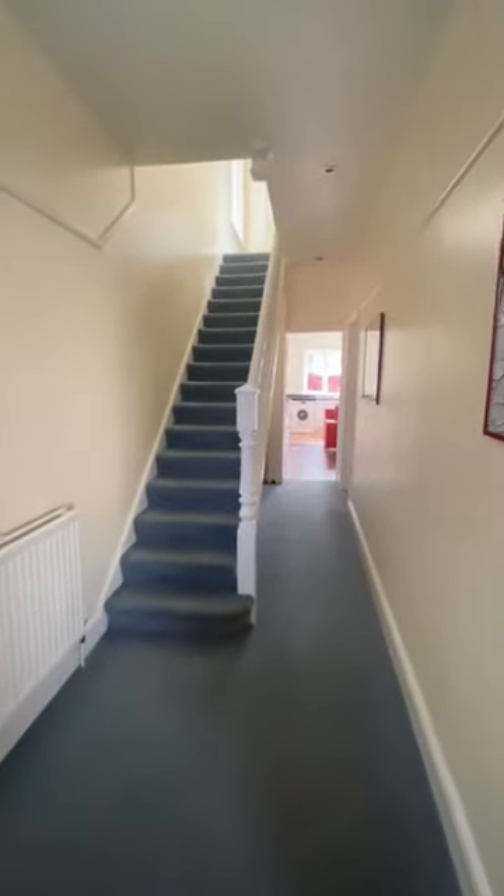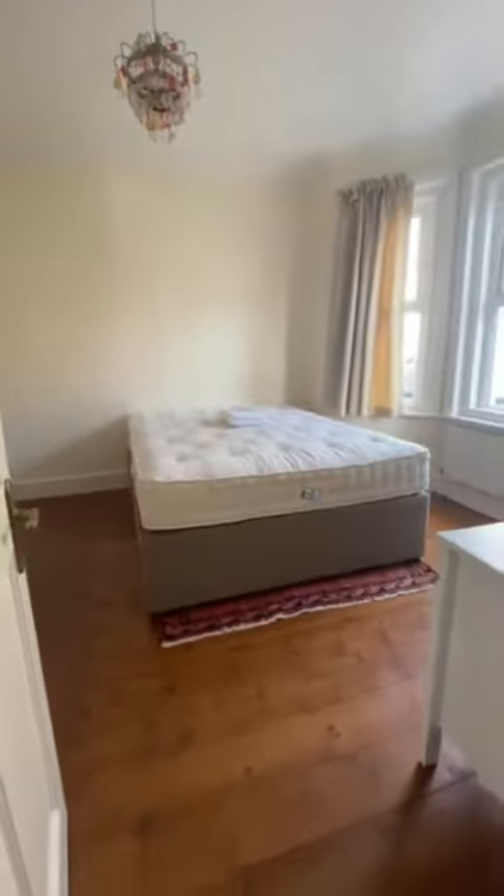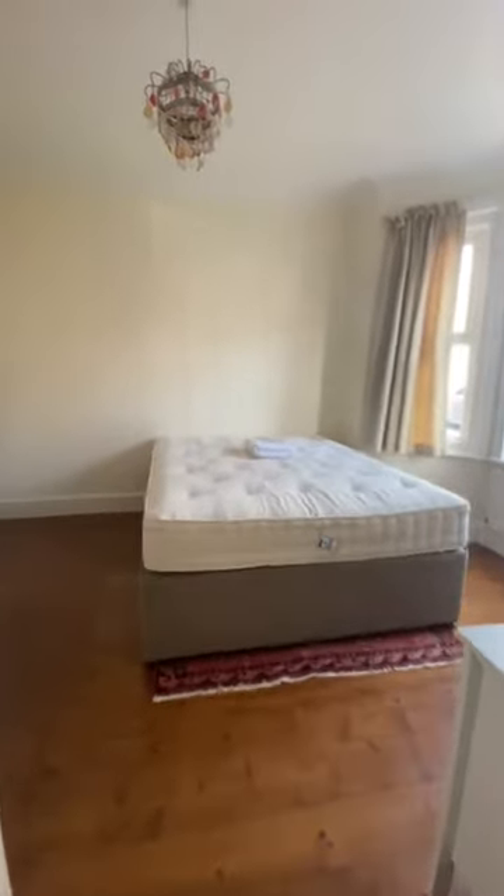You've got a little bit of storage under the stairs there. You've got nice neutral tones and colours. It's actually been recently redecorated and what I love about most of the rooms is they have got the original hardwood flooring as well.